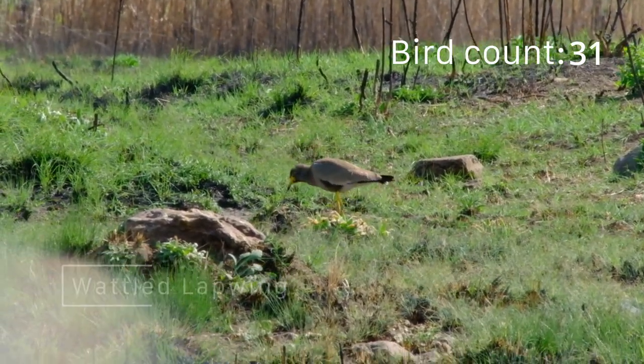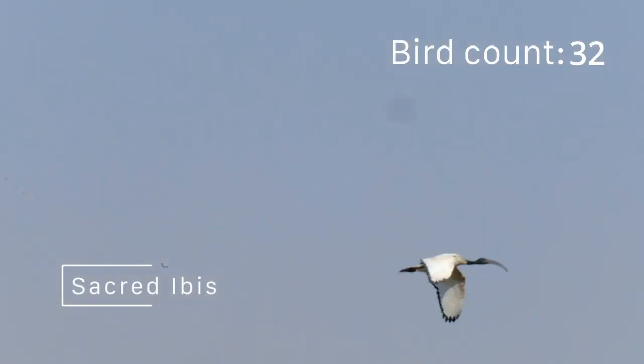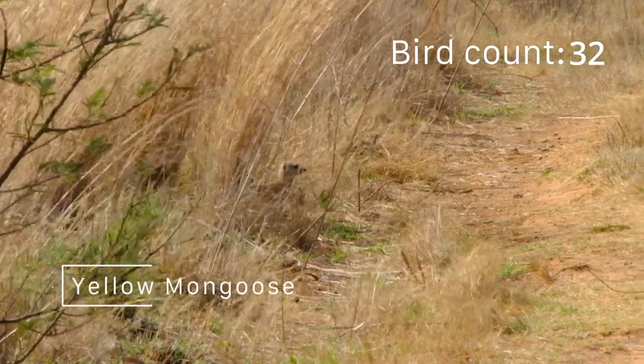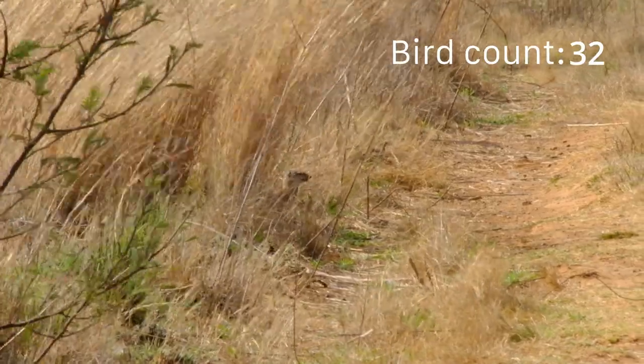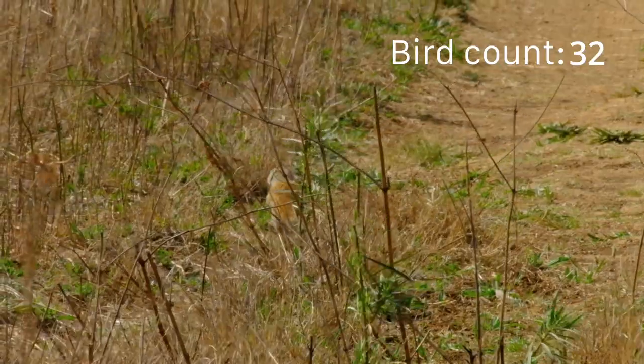We explored the reserve thoroughly, visiting each hide. Of course we came for the birds, but we were pleasantly surprised to find a yellow mongoose. I absolutely loved watching these feisty mongooses back in the Kalahari, so seeing this little guy was a treat.